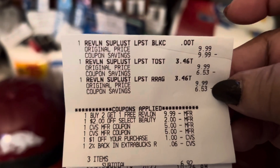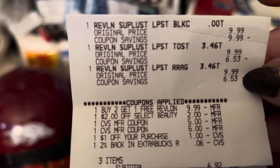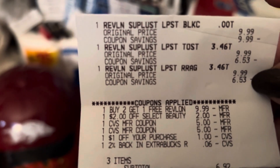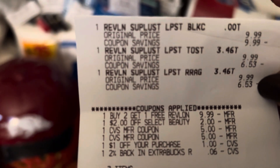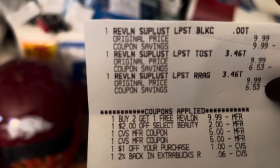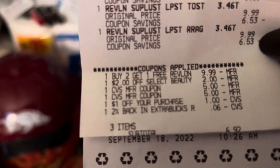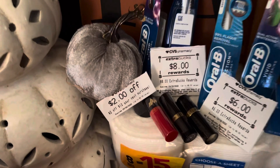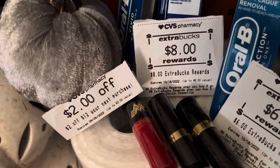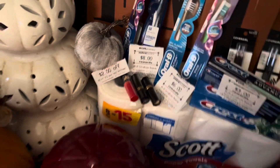Cheryl got the Revlons — they were $9.99 each lipstick. She had to buy two, get one free, $9.99 CRT. She had a $2 off CRT Beauty and $10 worth of Extra Bucks. Then she had a dollar off her purchase. The three items came to $6.92, and that was Sunday the 18th of September. She saved $23.05 at 77%, and she got back that $8 Extra Buck on those Revlon lips. She also got $2 off her next purchase.